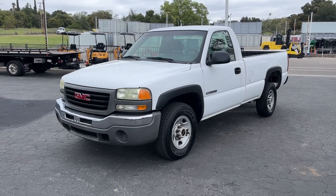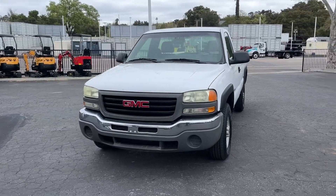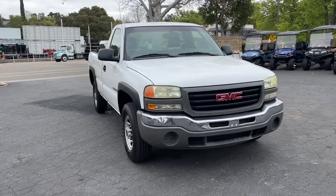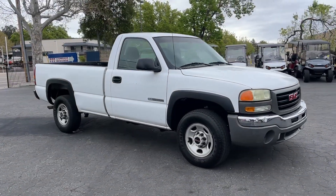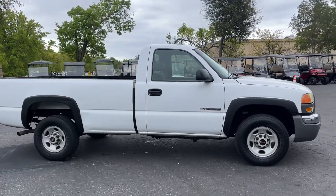Alright, here we got a 2003 GMC 2500 Sierra. It's got 140,000 miles — overall pretty clean little work truck, or whatever you want to do with it. Tires are in good shape. Just took it around the block.